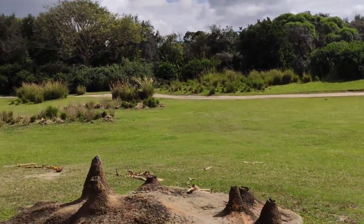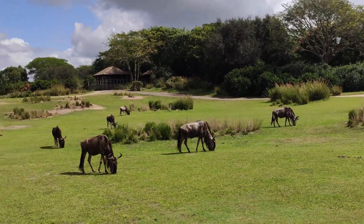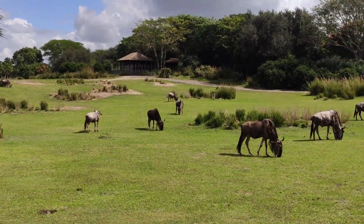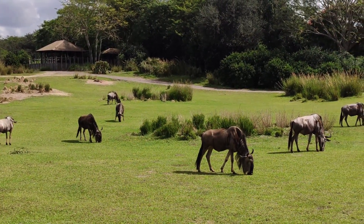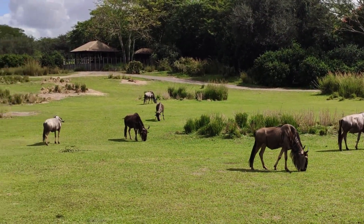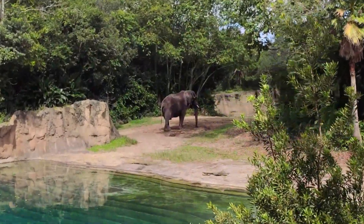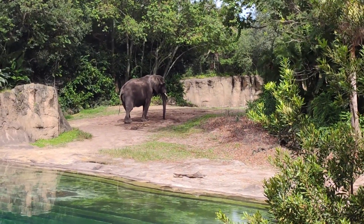Over here to the right we've got a herd of white-bearded wildebeest. Every year they take part in something called the Great Migration, where they'll travel about 500 to 1,000 miles in search of new watering holes and new vegetation.